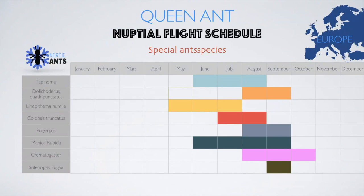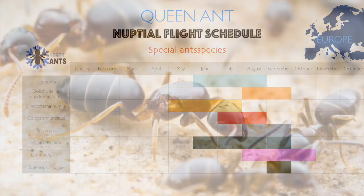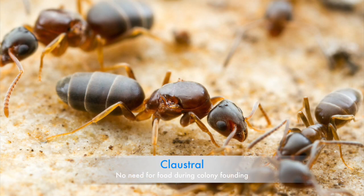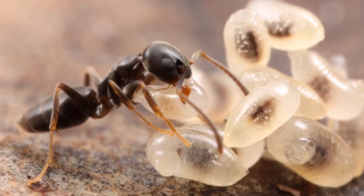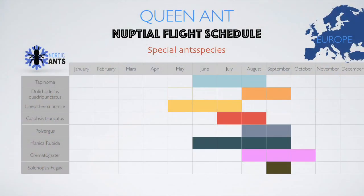And finally, Tapinoma. They fly from June until August — also a very easy genus to keep. They are very small though, so consider tight escape prevention. That's it for Nordic Ants today. Take a screenshot if needed, and I will see you guys soon. If you have any questions, watch my other videos or comment below and I will answer.